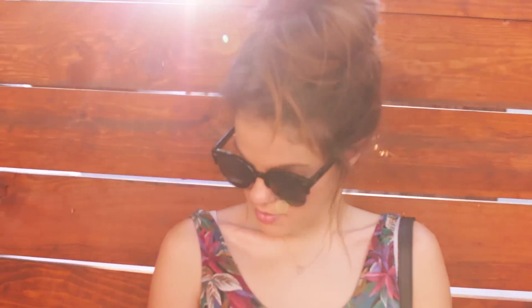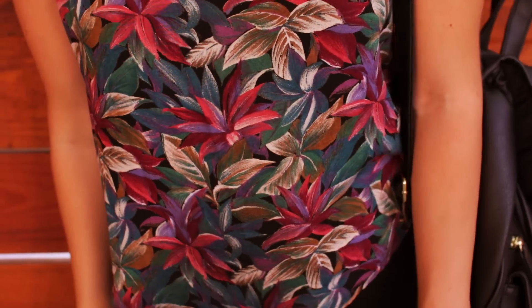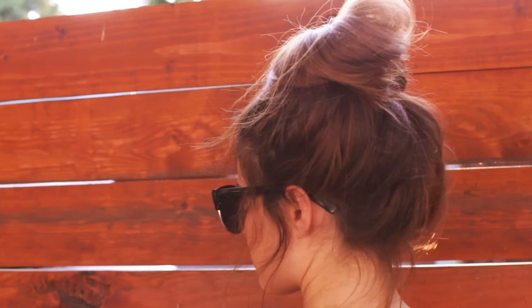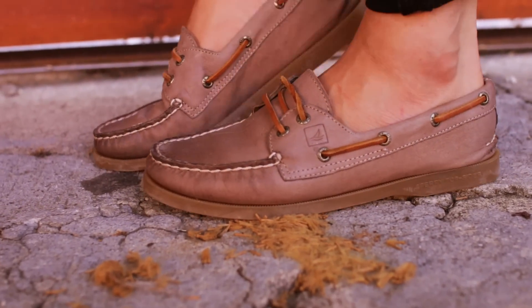Moving on to Tuesday, my sunglasses are from Urban Outfitters — you'll see these a few times in this video. My shirt is from a thrift store; it's like colorful palm trees, it almost looks like succulents too. My necklace and rings are from a jewelry line called Lily Clasps — she's one of my favorite jewelry designers. And my shoes are Sperry Top Siders that I got from Journeys.